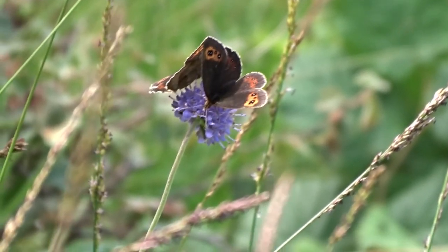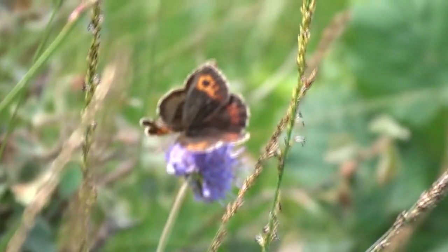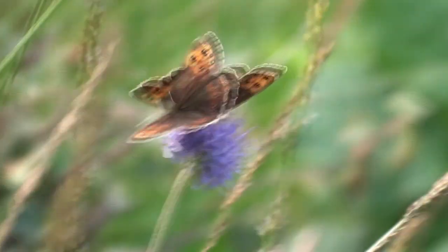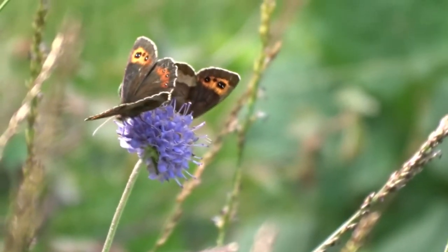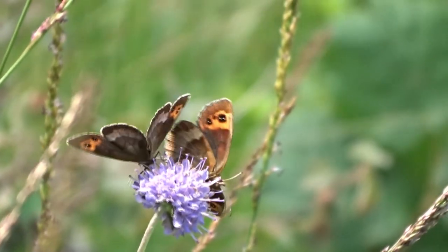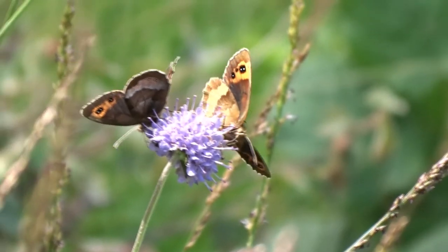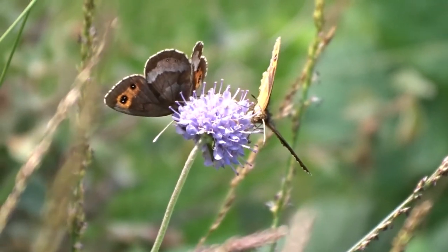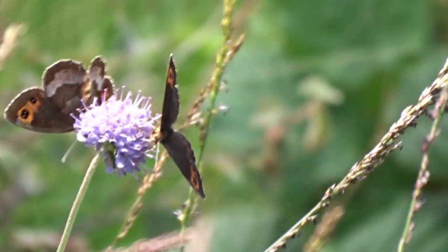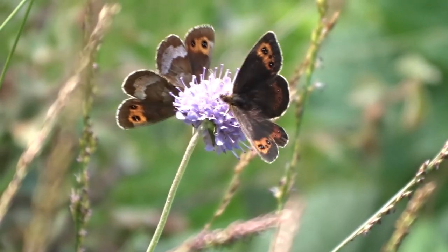Lovely shot. The white fringe wing scales indicate that they are pretty fresh. Doesn't seem to be too much scuffing either on the upper sides. It's nice to get a comparison of the other sides. Lovely pair of Scotch Argus here.